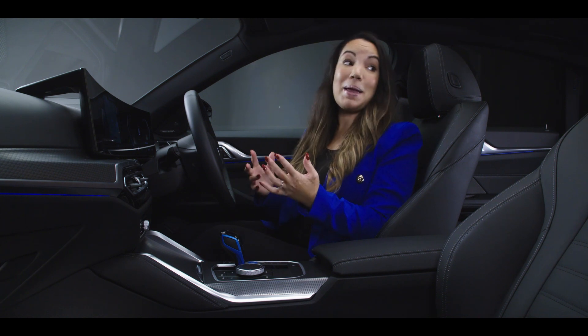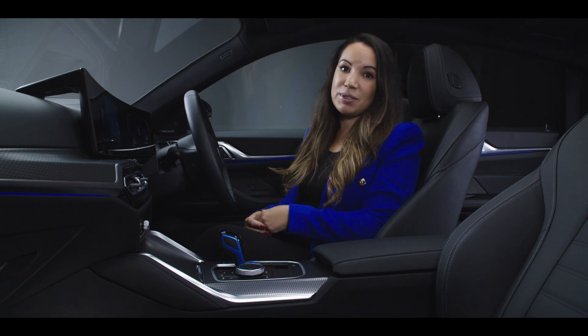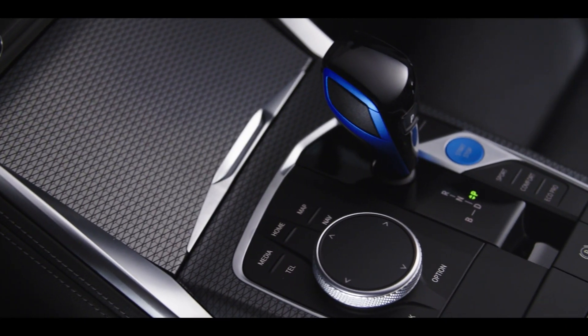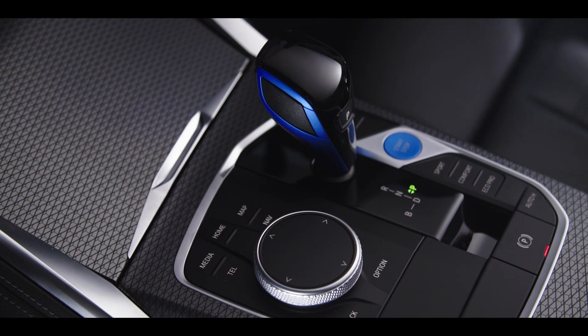This is a BMW i4 eDrive40 M Sport, and it's also available as a Sport. There is a sense of luxury within the cabin, while the blue highlight reminds you this is a BMW i model.